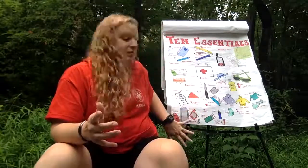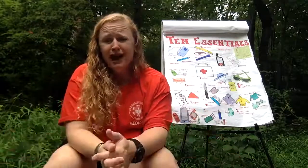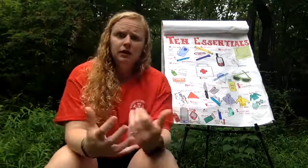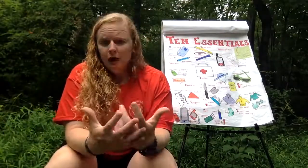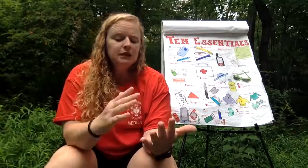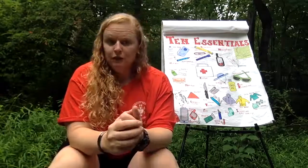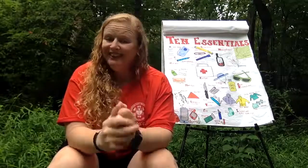Next is signaling — being able to get help if something happens. Cell phone: I have friends who leave their phone behind because there's no signal, but sometimes there is. And you can often send a text message with a very weak signal. You could text the person you left your itinerary with — and you should always leave an itinerary with someone — to say you're in trouble and need help.